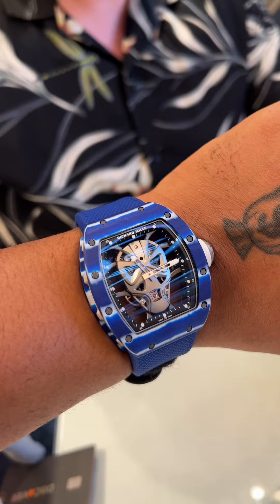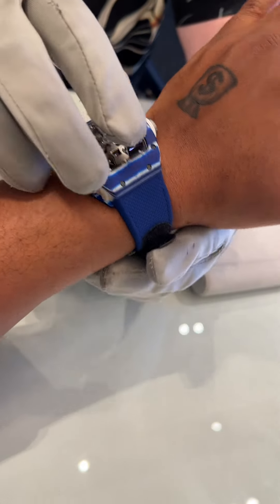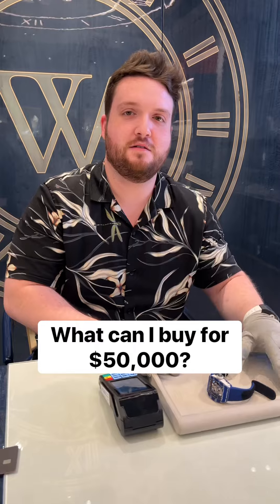Y'all might as well just go ahead and start bagging it up right now. It said decline. What — decline?! Let me take this off. No — I got money, bro. I got money. It's okay, I'm just gonna take it off. Whatever. What can I get for like $50,000?